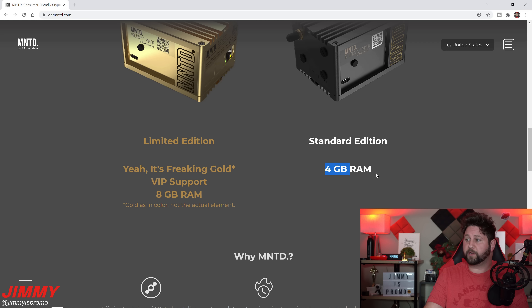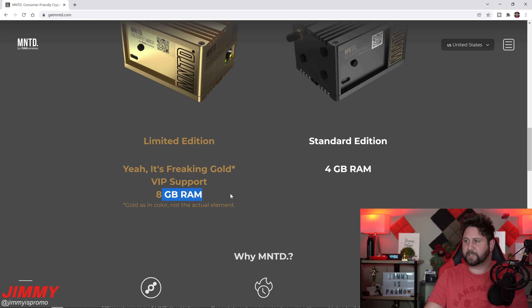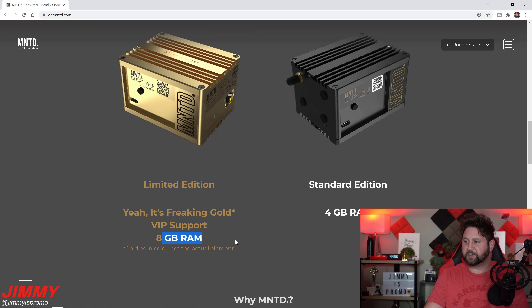Really the biggest difference is the color and the RAM. The Gold has 8 gigs of RAM and the standard Black edition has 4 gigs of RAM. If you remember the original RAK hotspot miner from earlier this year, that one was 2 gigs of RAM — so the Black Spot is still double the RAM of what was launched earlier from RAK Wireless.